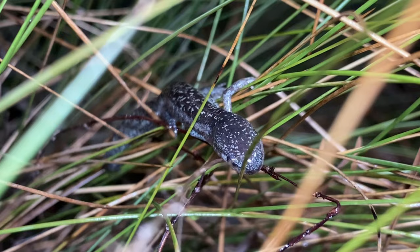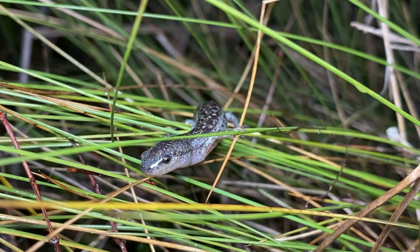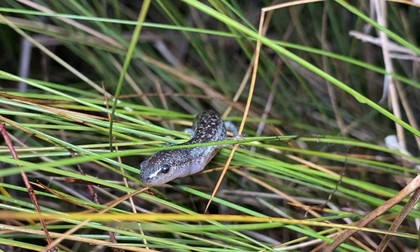Here, flatwood salamanders do something odd that we still don't understand. They climb into thick mats of wiregrass when entering and leaving their breeding ponds. This may help them better navigate their way around the flat landscape, but we still don't really understand why these salamanders climb.